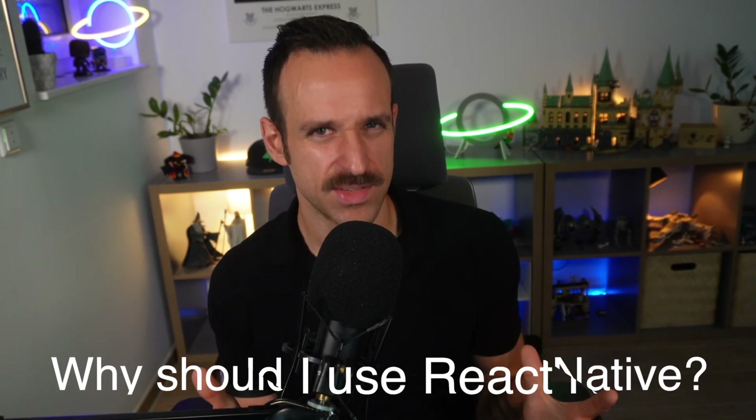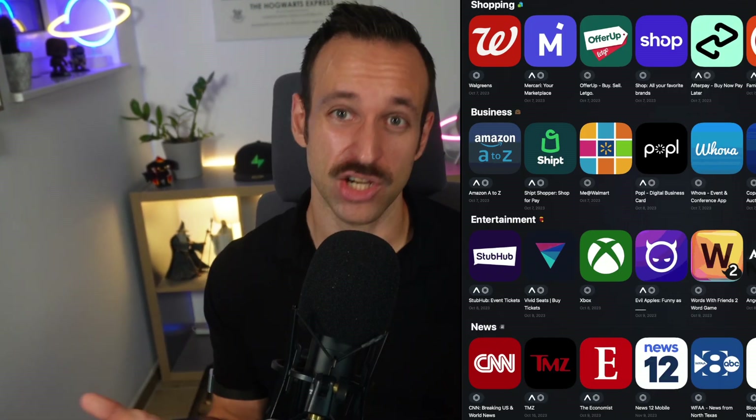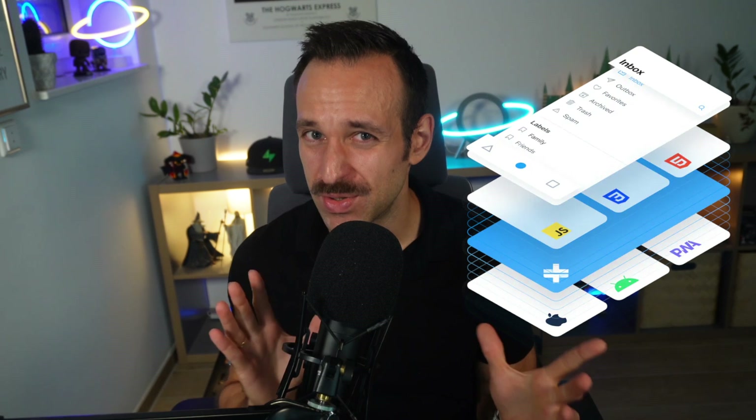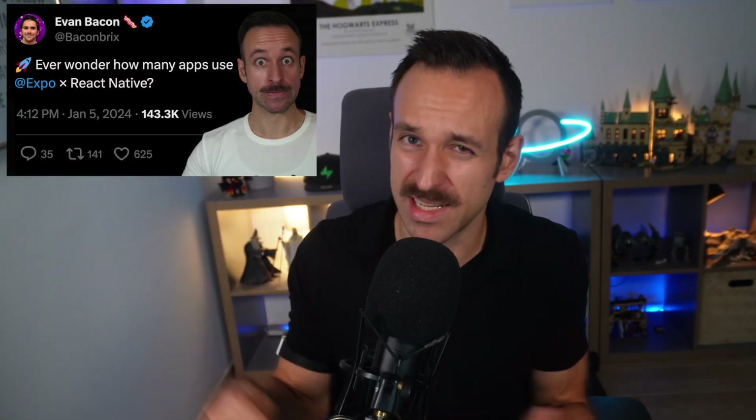Why should I use React Native in the first place? React Native allows you to build cross-platform apps without touching native code. But so does Flutter or Capacitor, so why React Native? First, many companies already have React knowledge and code, so it's really an easy transition for the developer. Second, React Native renders to true native components, unlike Flutter, which uses its own rendering engine for pixel-perfect design. Third, it's not just a web view around your web code like Capacitor or Cordova, which can limit both performance and the native app feeling. Almost every big company today uses React Native.